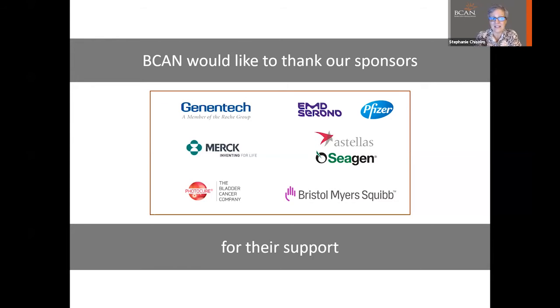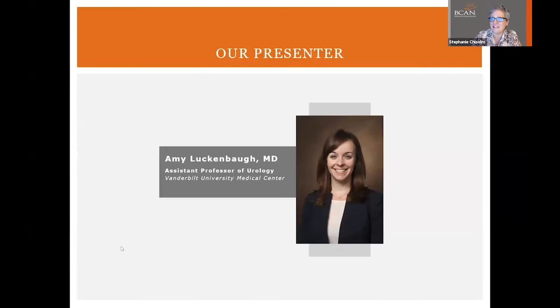She was one of our 2019 John Qualley Travel Fellows and was able to attend our 2019 bladder cancer think tank and be introduced to the community. So it's lovely to have you here, Dr. Luckenbaugh. If you would like to share your slides, you can take it away right now.